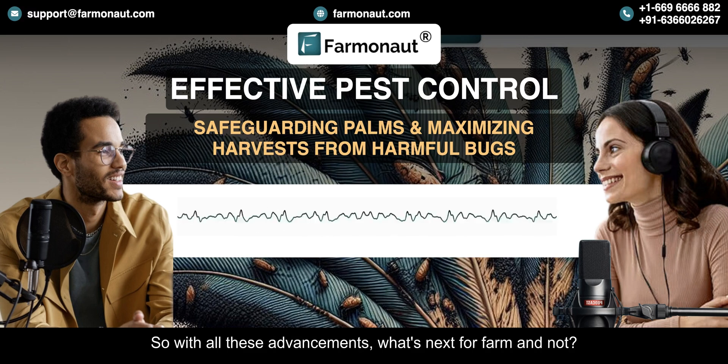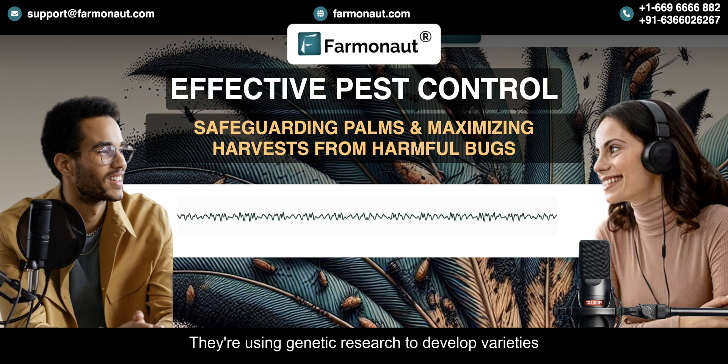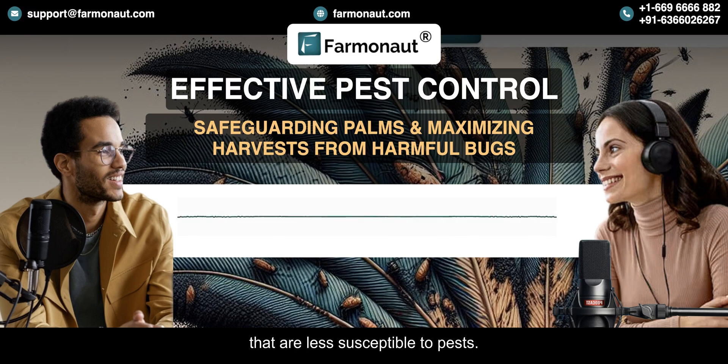One thing Farmanaut is really focused on is developing pest-resistant palm varieties. They're using genetic research to develop varieties that are less susceptible to pests — it's like giving those palm trees a fighting chance. It's amazing to think about all the possibilities of combining human ingenuity with technology like this.